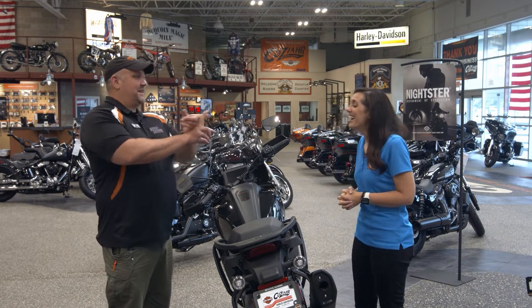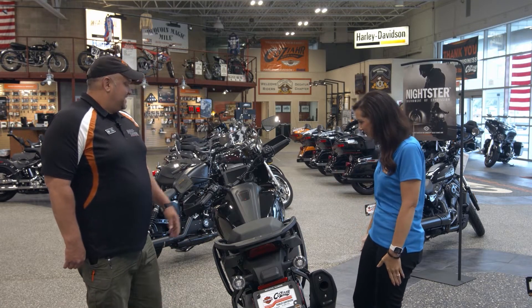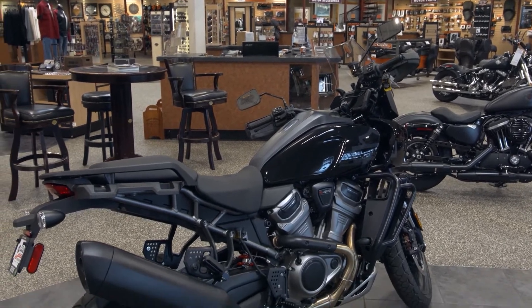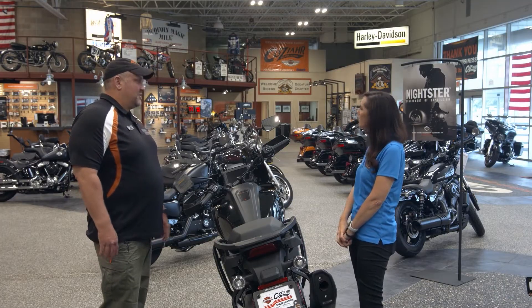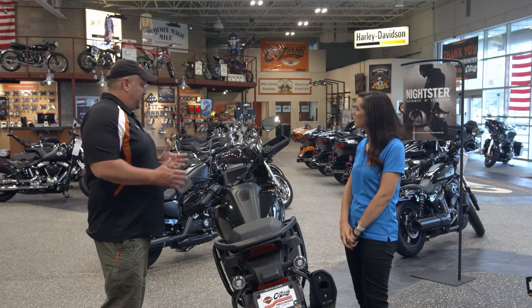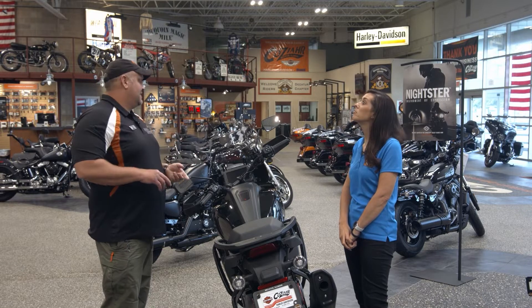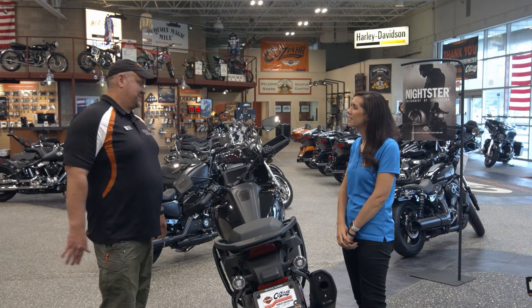Tell me about this bike here. This is the 2022 Pan America Adventure Touring Machine — a bit of a departure into a new area of motorcycling for Harley-Davidson with on-road and off-road capabilities, a 150 horsepower engine, five different electronic ride modes, and lots of fantastic technology on this machine.